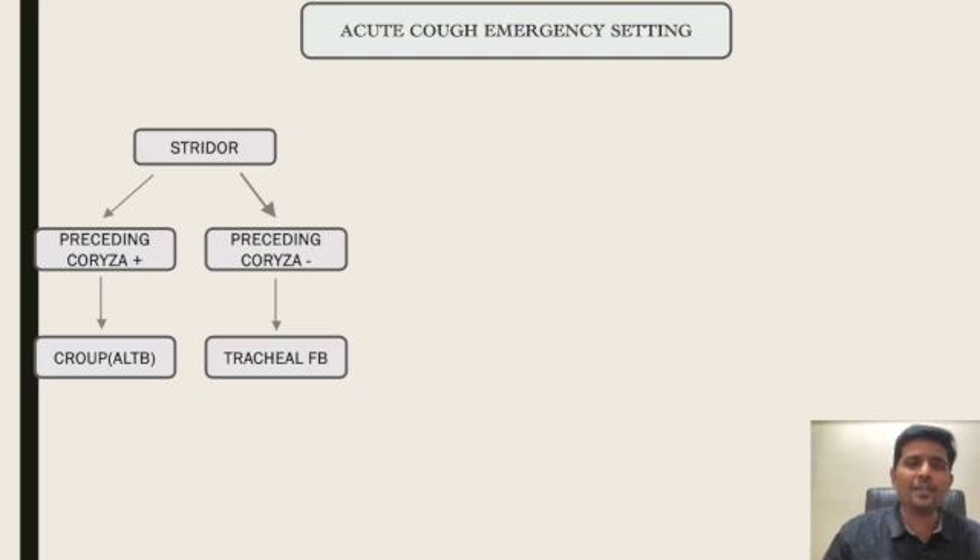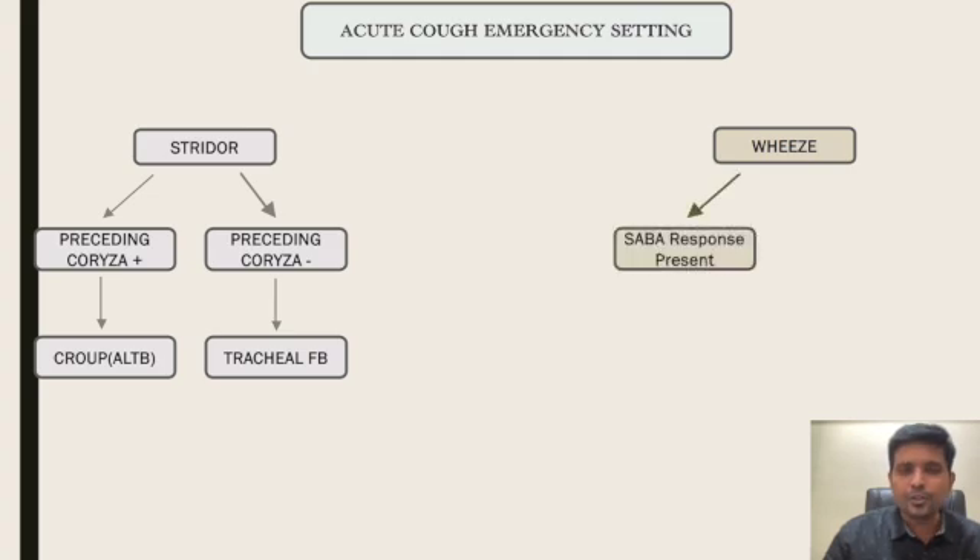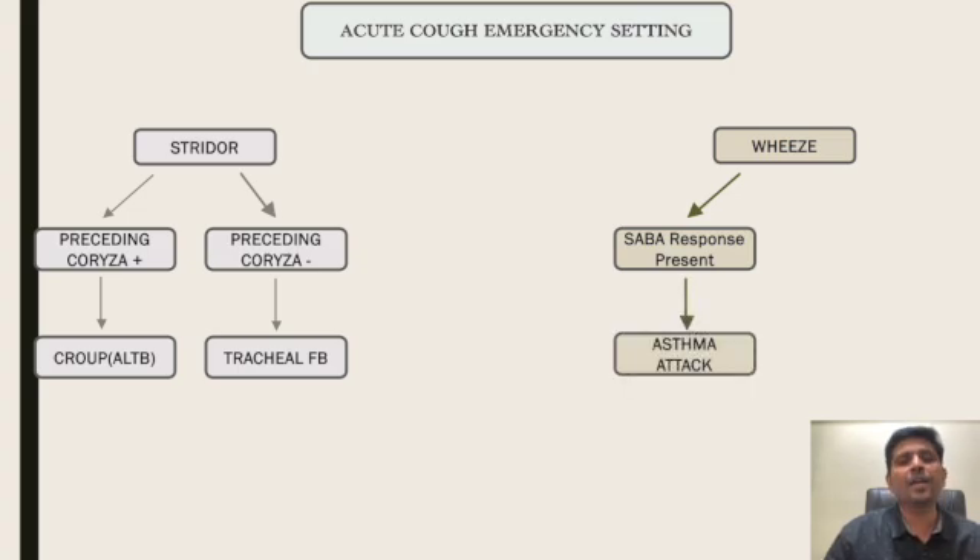The second noisy breathing is wheeze. Wheeze means salbutamol nebulization. Whether response to salbutamol is present or absent — if response to salbutamol is present, polyphonic wheeze, with a previous history of similar episodes, it is a case of acute asthma attack or wheeze flare.